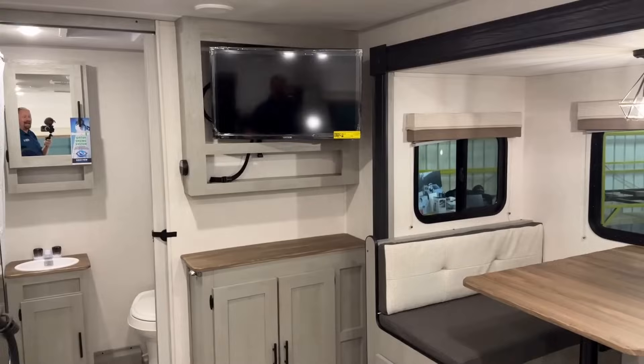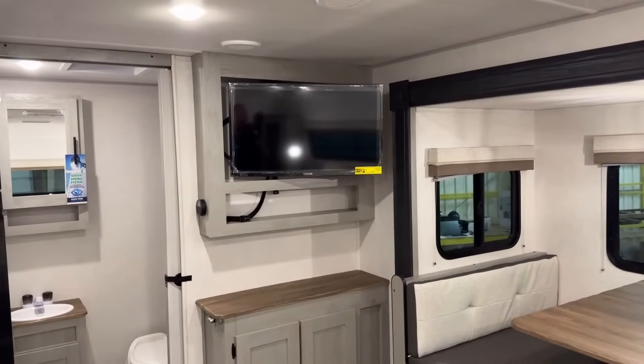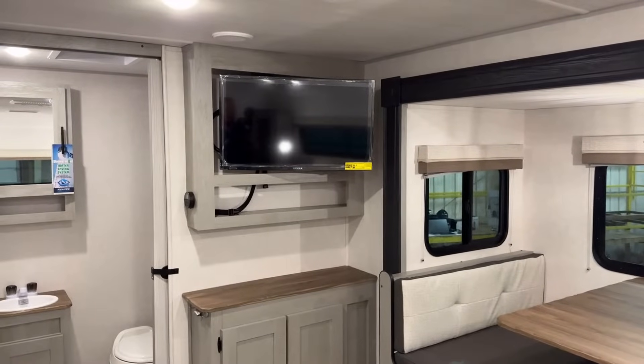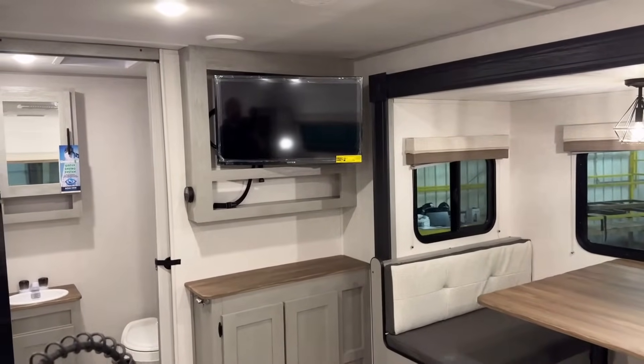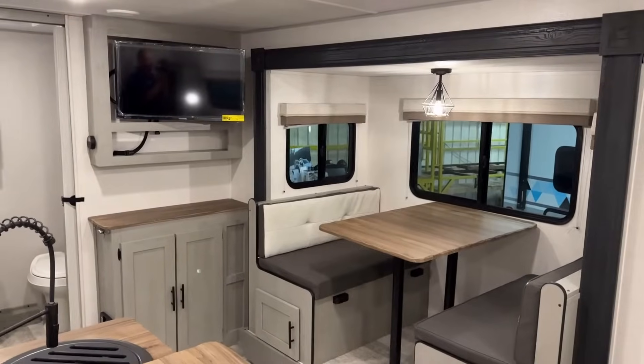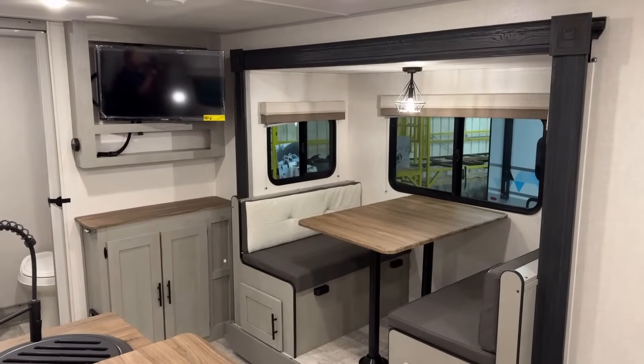Here's a pro tip: you see how I've got that TV hanging out there? If I close that slide right now I'm going to smash the living crap out of that television. Make sure you put the TV back and buckle-strap it in place before you close that slide, because if you don't it's going to be a bad day.